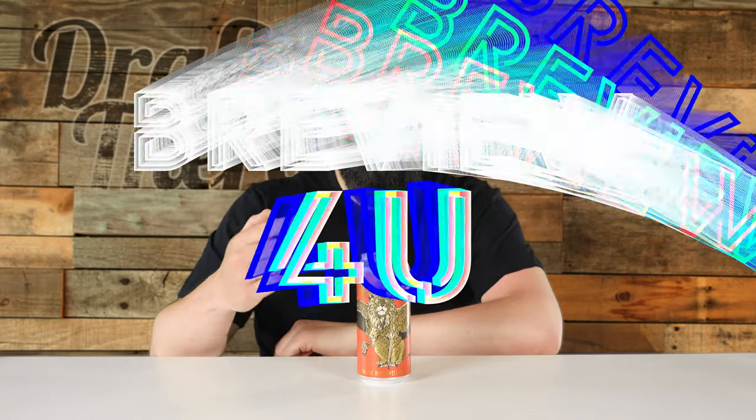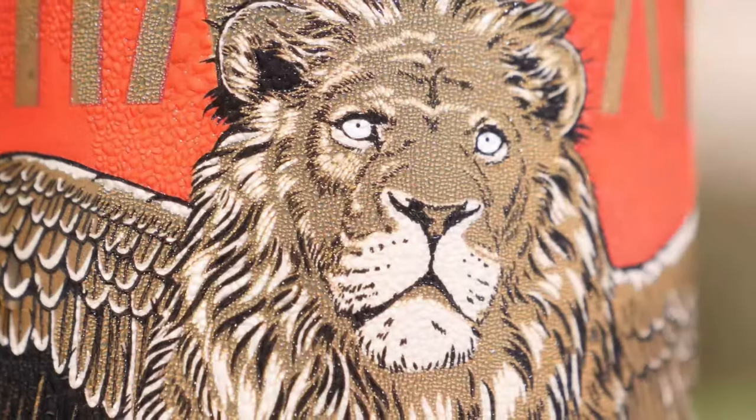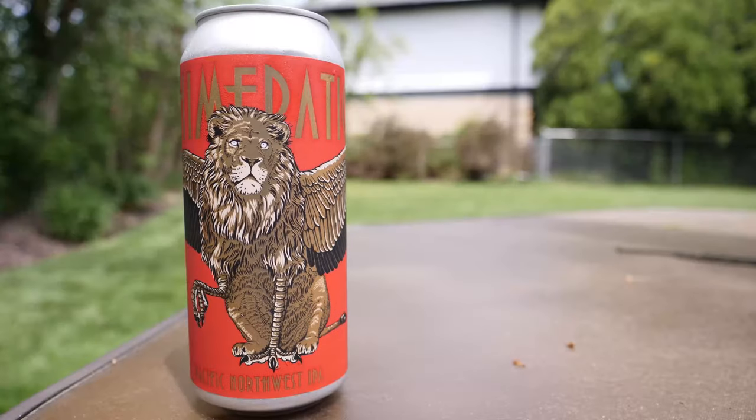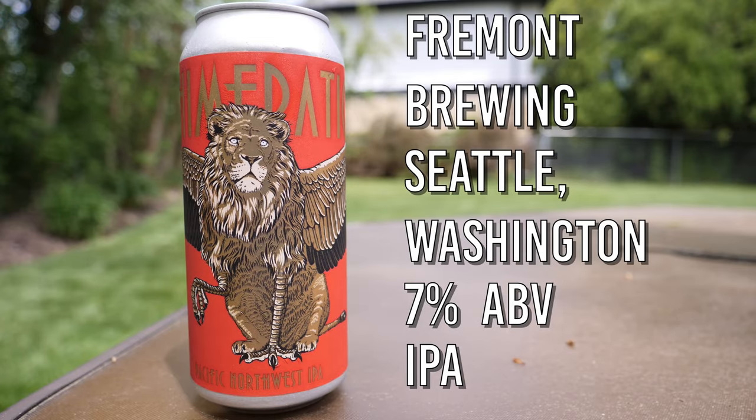Hey friends, Sean from Draft Therapy here, and on today's review for you — is it a bird? Is it a plane? Chimeratic is a 7% IPA from Fremont Brewing in Seattle, Washington.